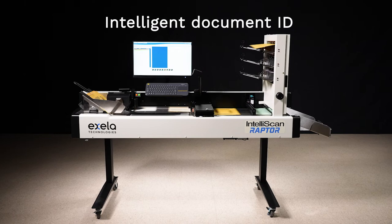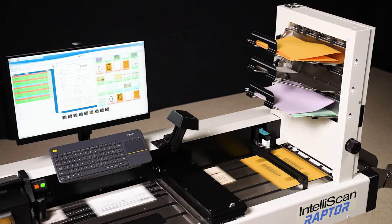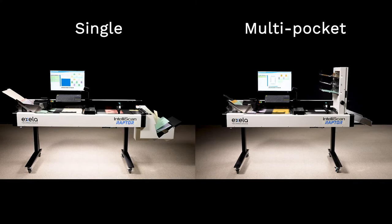Intelligent Document Identification enables the Raptor to identify different document types in real-time at full-rated speed, allowing for the outsourcing of items requiring special handling, such as separator sheets or checks, thereby reducing labor costs.